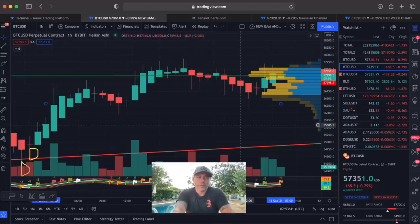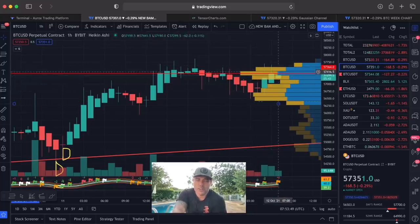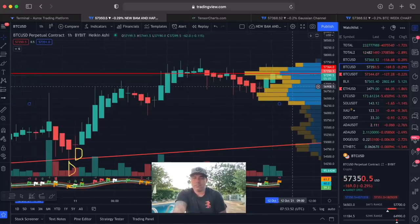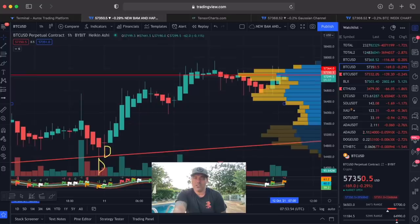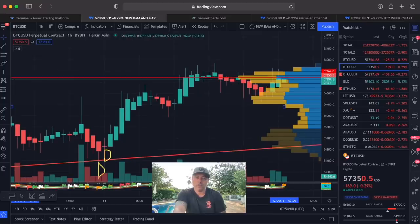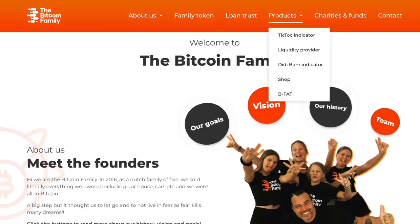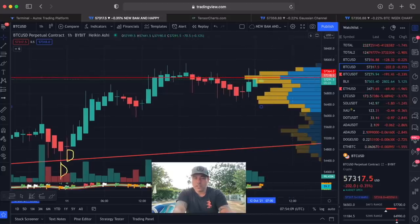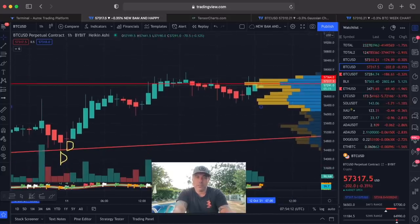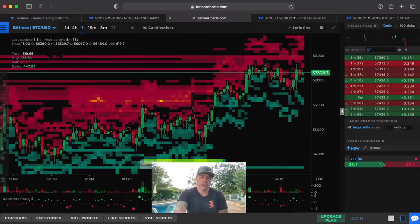On the one-hour chart we are fighting this area of resistance up to 57,400. If we break that, there is not much resistance left on top. At the bottom you can see the new BAM BAM indicator — we have a new BAM BAM indicator — and also a complete new Bitcoin Family Happy indicator. Check the Discord server or BitcoinFamily.com for more info. If we break this, there is not much resistance left.